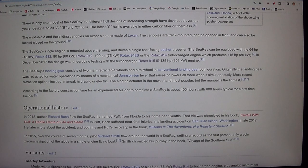The SeaRey's single engine is mounted above the wing and drives a single rear-facing pusher propeller. The SeaRey can be equipped with the 64 HP (48 kW) Rotax 582, 80 HP (60 kW) Rotax 912, 100 HP (75 kW) Rotax 912S, or the Rotax 914 turbocharged engine which produces 115 HP (86 kW). In December 2017, the design was undergoing testing with the turbocharged Rotax 915iS 135 HP (101 kW) engine.